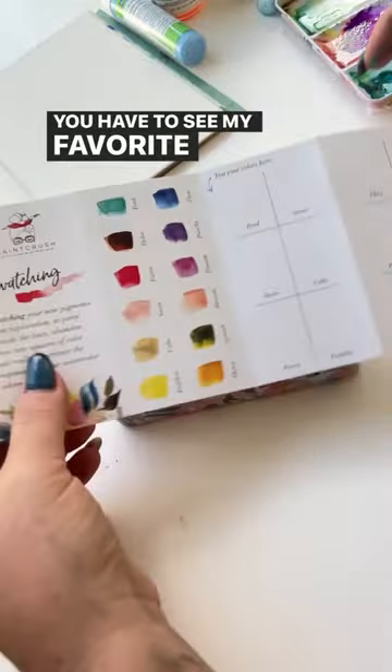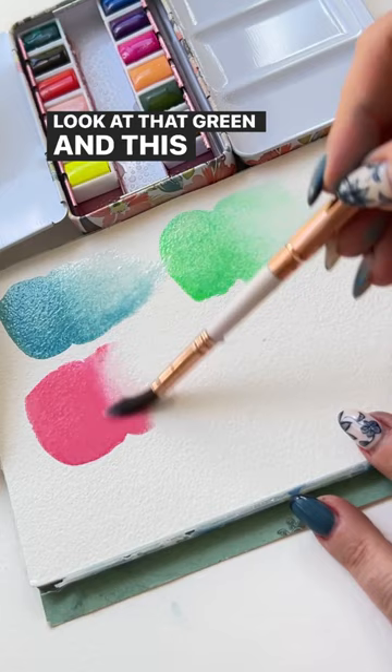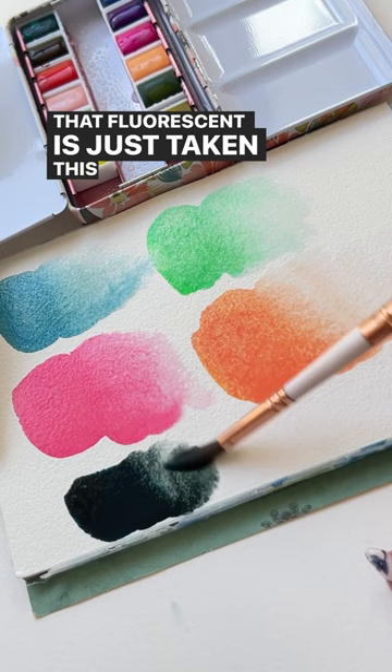You have to see my favorite mixes from this palette. First, this blue and then a shell pink — look how it shears out. And then fluorescent yellow and a little bit of blue — look at that green! And this coral, I can't even — that fluorescent is just taking this by storm. And then blues and browns and a little bit of ivory. Which one is your favorite? Let me know in the comments. Happy painting!